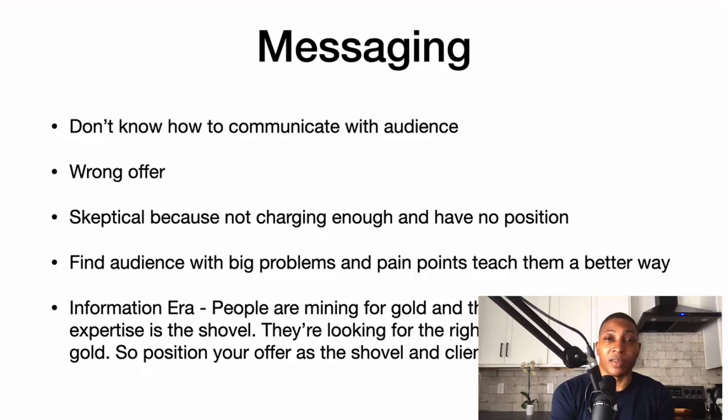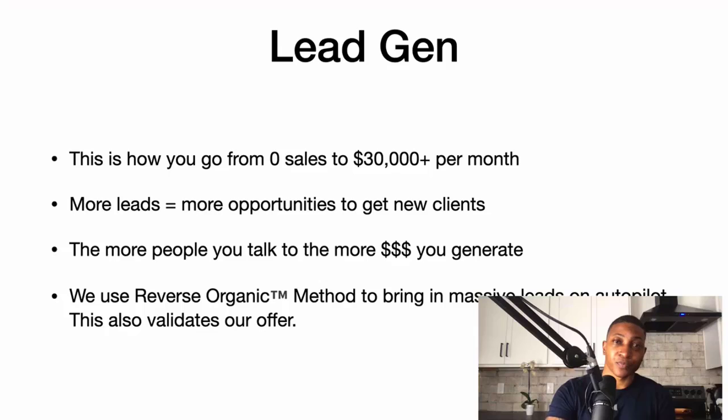People are skeptical because these coaches aren't charging enough and don't have any positioning or authority. They can't find an audience with big problems and pain points and teach them a better way. We're in the information age — people are mining for gold, and your expertise is the shovel they're looking for. Position your offer as the shovel and the clients will come to you.